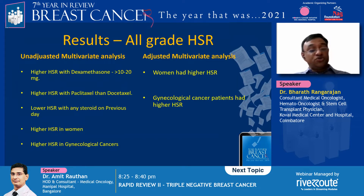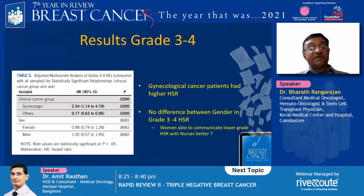This is a busy chart. To simplify: the unadjusted multivariate analysis showed higher hypersensitivity with dexamethasone between 10 to 20 milligrams, higher HSR with paclitaxel more than docetaxel, higher HSR in women, and higher HSR in gynecological cancers. Lower HSR was seen with any steroid on the previous day. But the adjusted multivariate analysis showed only a significant difference with women having higher HSR and gynecological cancers having higher HSR.